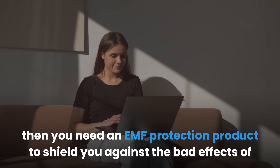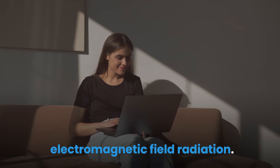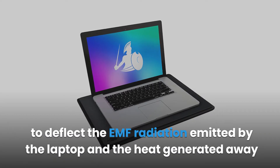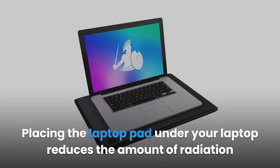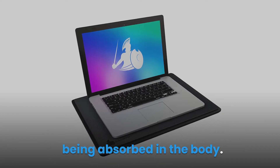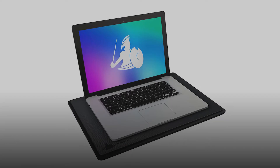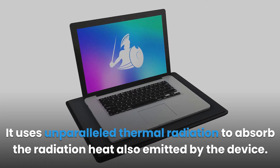Placing the laptop on your lap: if you're traveling or prefer to use the laptop while curled up on your couch, you need an EMF protection product. You can use the DefenderPad laptop EMF radiation and heat shield to deflect EMF radiation and heat away from your body. Placing the laptop pad under your laptop reduces radiation absorbed by the body. DefenderPad has multiple shielding layers that block 99% of radiation and uses thermal radiation absorption to also handle heat emitted by the device.